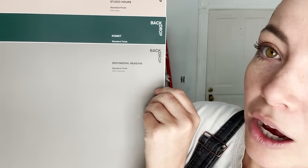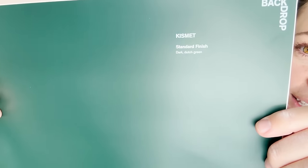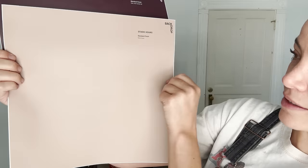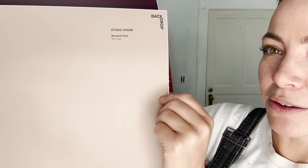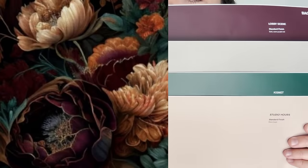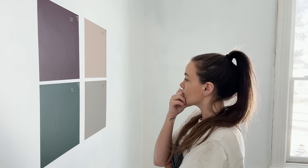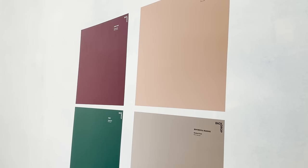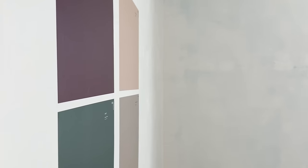Here are the four swatches I chose: 'Sentimental Reasons,' which is a warm taupe gray; 'Kismet,' a really rich green; 'Studio Hours,' which feels very feminine — sometimes it looks more pink, sometimes more gray; and lastly 'Lobby Scene,' a dark warm purple-red. This color palette was actually inspired by a picture of a flower that I found. I'm taking some design risks, but we've come this far — we've got to take a shot. I'm going to stick these up on the wall and not choose a color today, because it's important to see them at different times of day in different light.